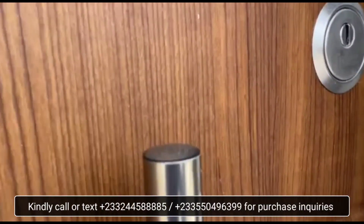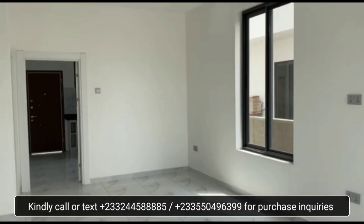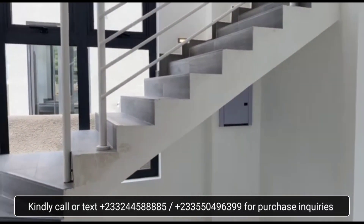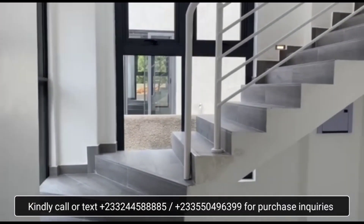Now let's check out the interior. This is the living area — very spacious, very airy, with lots of natural light.